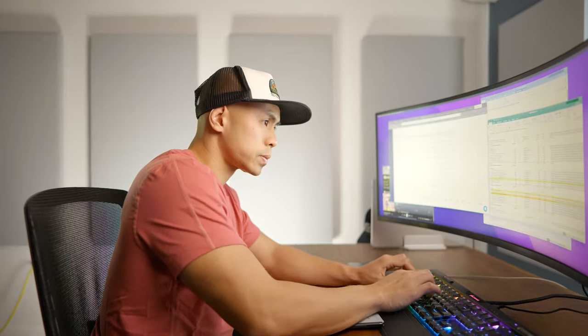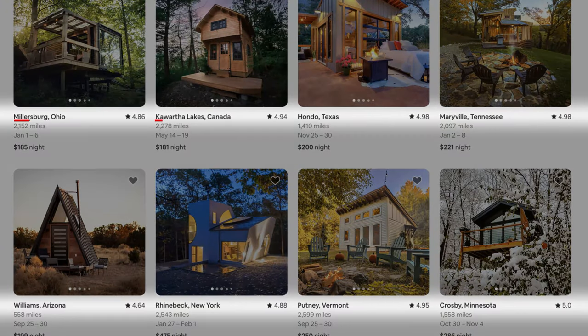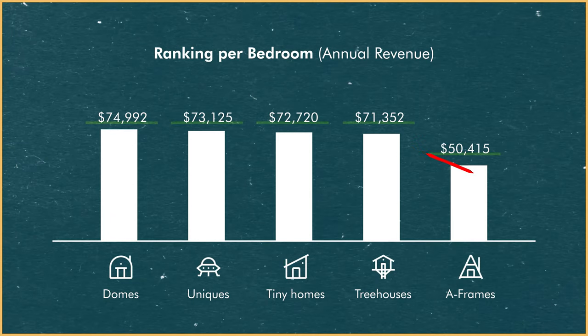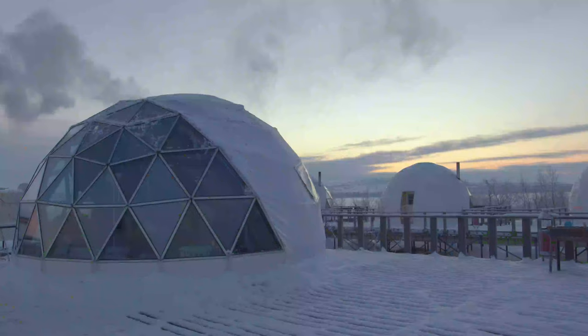Super uniques are the revenue winner, but I realized it's not fair looking at just how much each structure makes, because the Airbnb algorithm was pushing listings of different sizes, locations, and bedrooms. So I broke it down one more layer to per-bedroom revenue, ranging from $50,000 to $75,000 per bedroom. But this doesn't actually take into account profitability — each structure requires different build costs, investments, and maintenance.